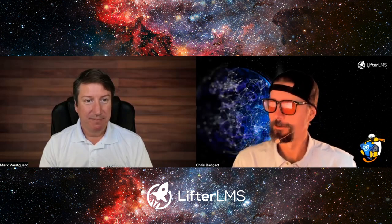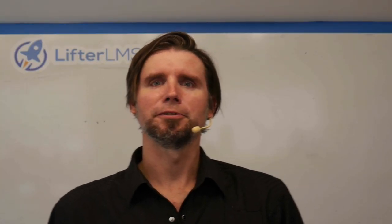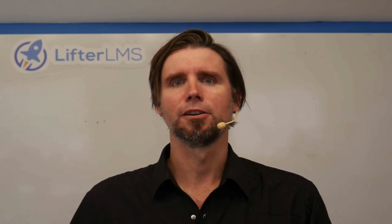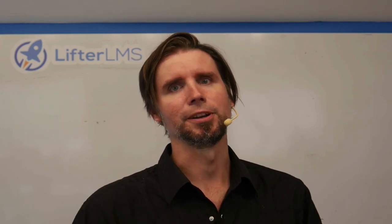That's Mark from wsform.com. Thanks for coming on the show — we'll have to do it again sometime. And that's a wrap for this episode of LMS Cast. Tell your friends and be sure to subscribe so you don't miss the next episode. I've got a gift for you over at lifterlms.com/gift. Keep learning, keep taking action, and I'll see you in the next episode.